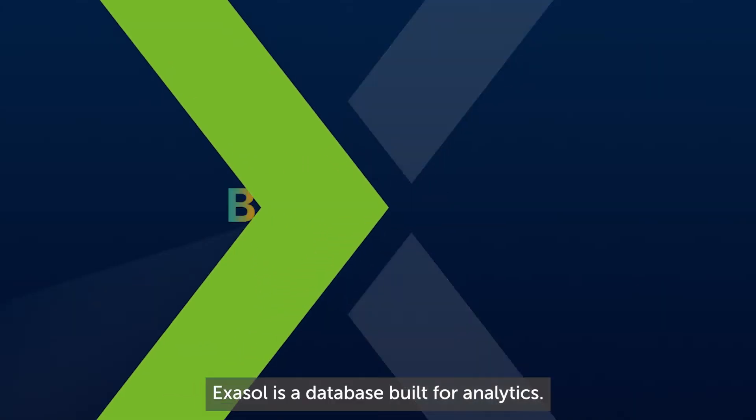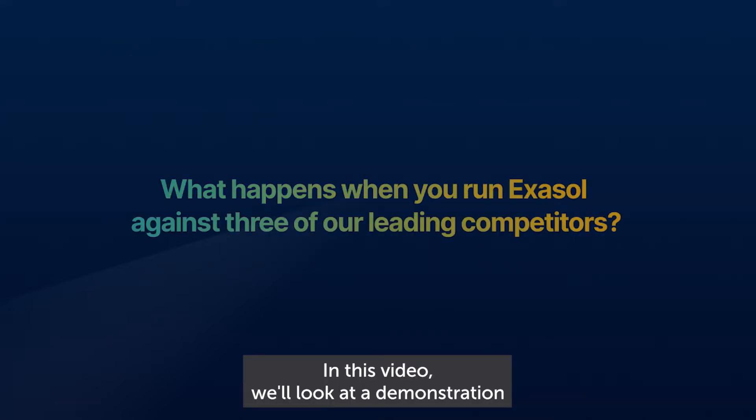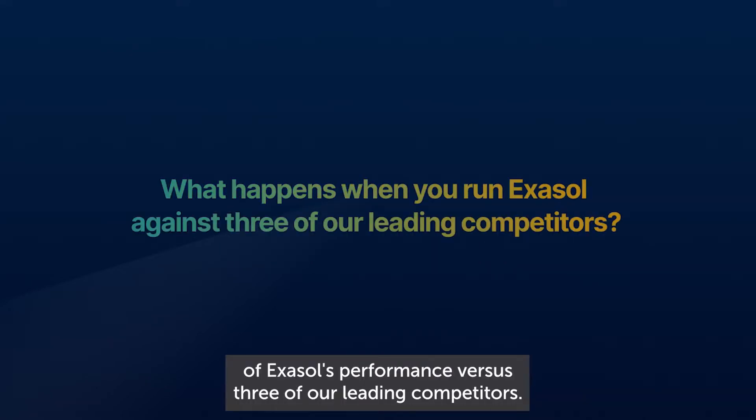Exasol is a database built for analytics and, as you're about to see, we're also built for speed. In this video, we'll look at a demonstration of Exasol's performance versus three of our leading competitors.